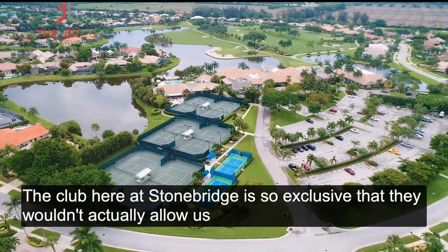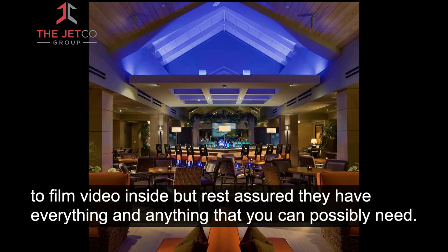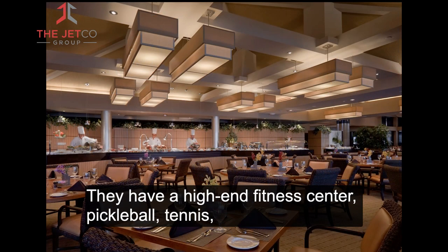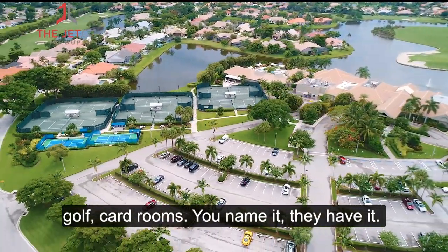The club here at Stonebridge is so exclusive that they wouldn't actually allow us to film video inside. But rest assured, they have everything and anything that you can possibly need. They have a high-end fitness center, pickleball, tennis, golf, card rooms — you name it, they have it.